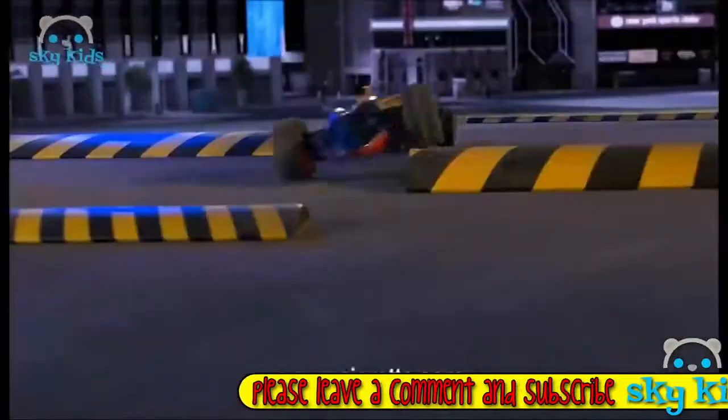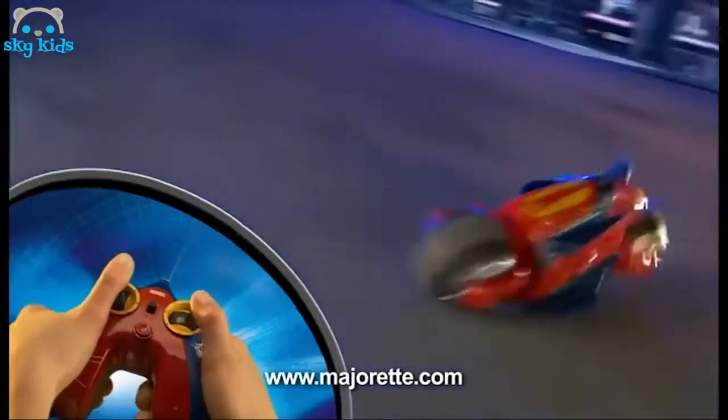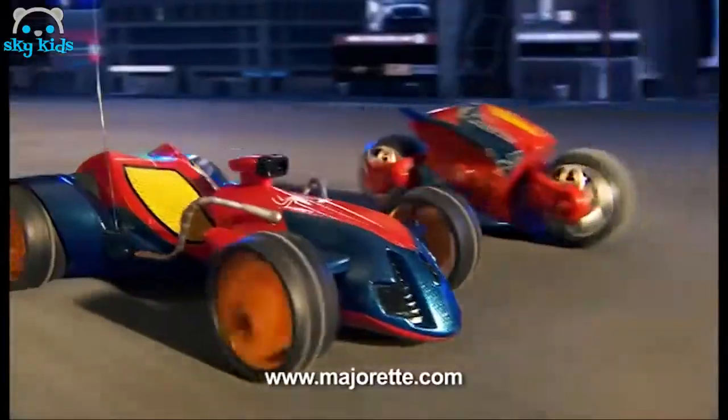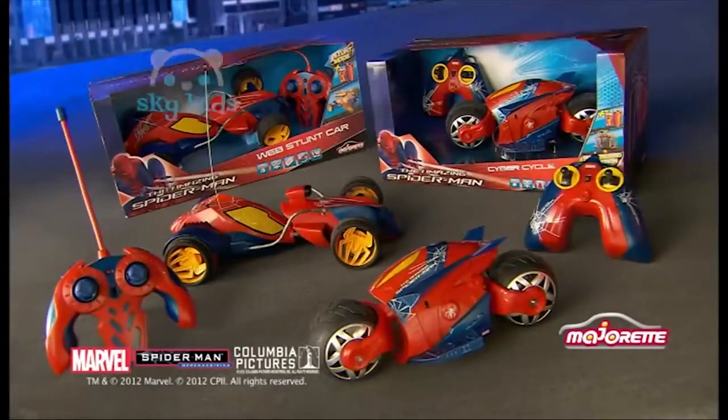New Spider-Man Cyber-Cycle und Web-Twister. Beide funkferngesteuert und vollgepackt mit Action. Achtung Hindernis — kein Problem für den Twister. Schaffst du einen U-Turn mit dem Spider-Man Cyber-Cycle? Wow, cool. Nur noch ein Sprung und ein Gegner ist erledigt. Amazing Spider-Man Cyber-Cycle und Web-Twister von Majorette. Jetzt überall wo es Spielzeug gibt.